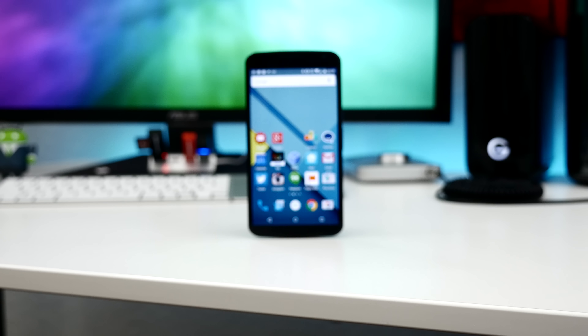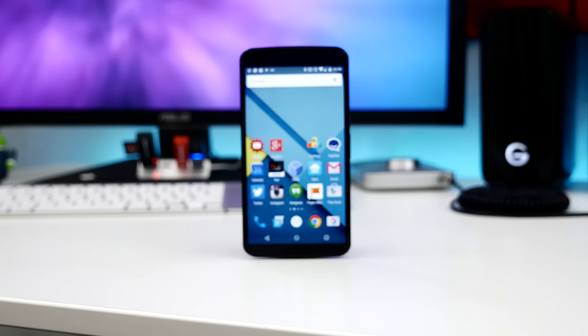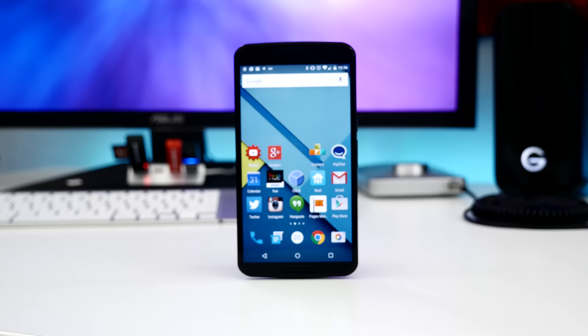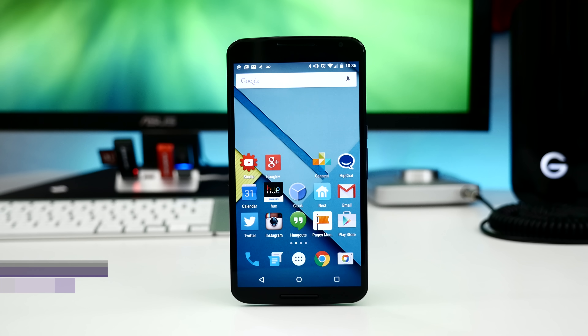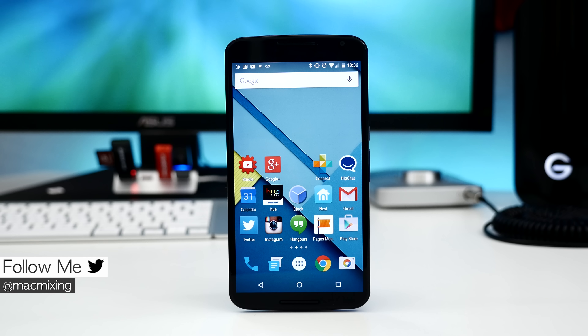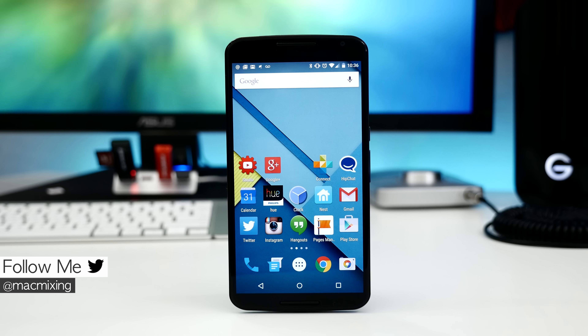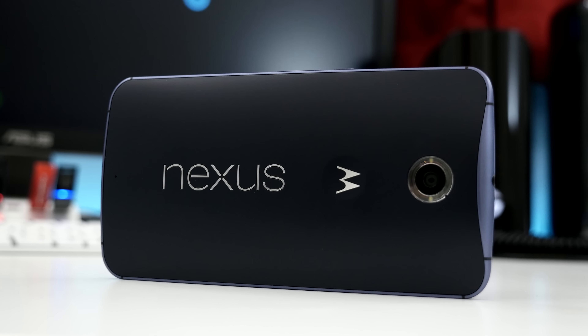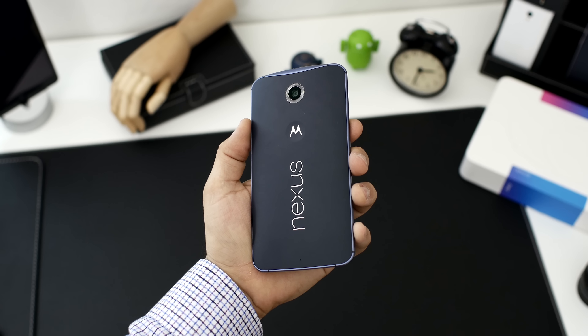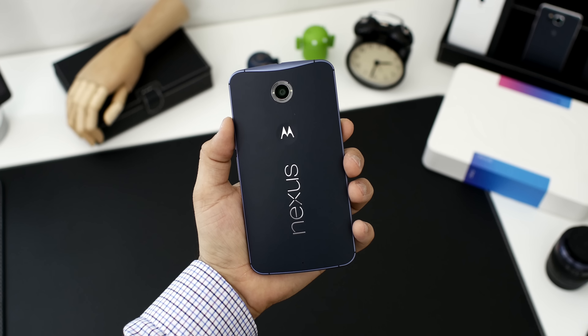The demand for Nexus devices has always been crazy, but this year Google took it a step further in every department and has created somewhat of a super smartphone. Hey, what's up everyone, this is Dom, and today I'm pleased to present you with my full review of the Motorola-made Google Nexus 6. It's big and fast, and it may be the best Android device that I've ever used. So let's go ahead and get right into it.